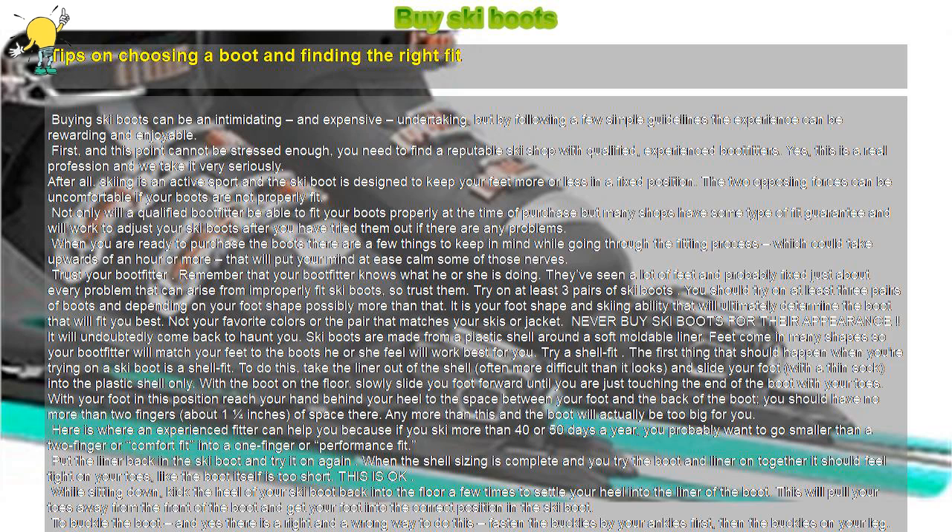First, and this point cannot be stressed enough, you need to find a reputable ski shop with qualified, experienced boot fitters. This is a real profession and we take it very seriously. After all, skiing is an active sport and the ski boot is designed to keep your feet more or less in a fixed position. The two opposing forces can be uncomfortable if your boots are not properly fit. Not only will a qualified boot fitter be able to fit your boots properly at the time of purchase, but many shops have some type of fit guarantee and will work to adjust your ski boots after you have tried them out if there are any problems.